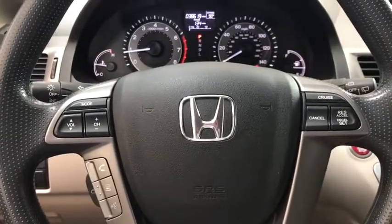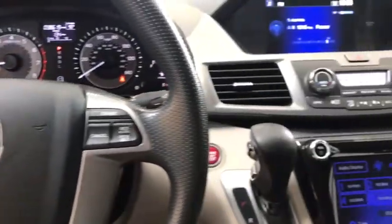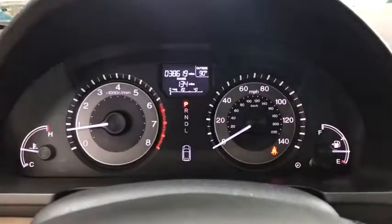Rear window defroster, compass, CD player, power locks, power windows, trip computer, panic alarm, tachometer, overhead console.